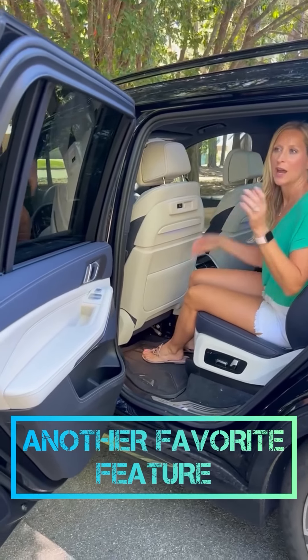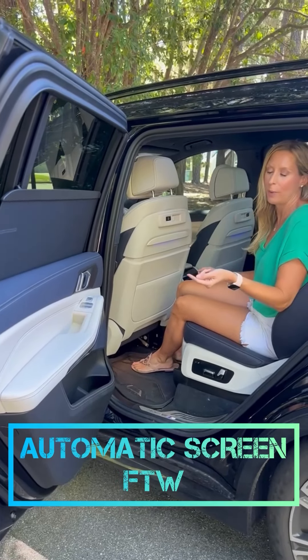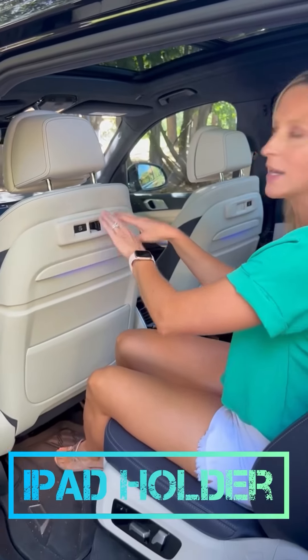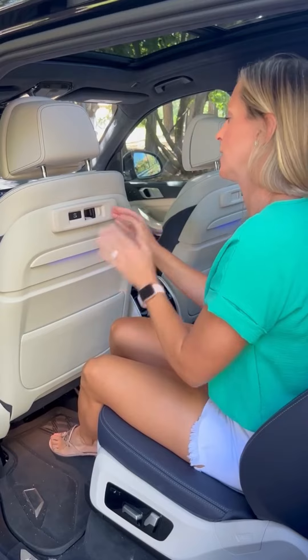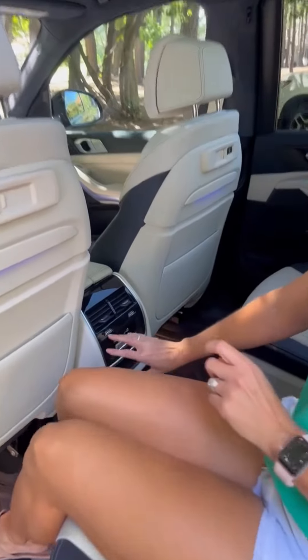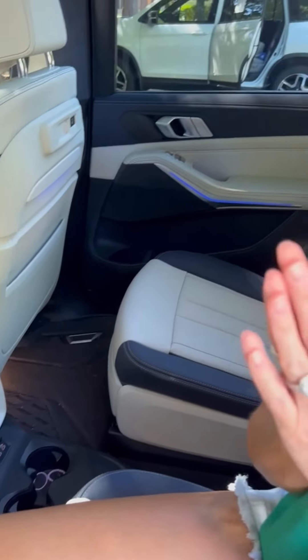One of my favorite features in the back are these screens. The driver can put them up, or each individual passenger in the back can put them up. I love it. This is an iPad holder because everybody has their own devices — they just need to get it in here. It has an attachment, which I don't have on right now. HDMI port down here. Climate control back here. This car has it all.